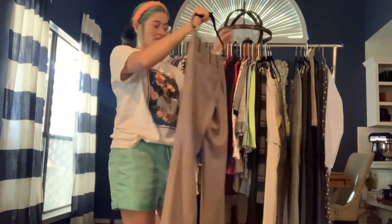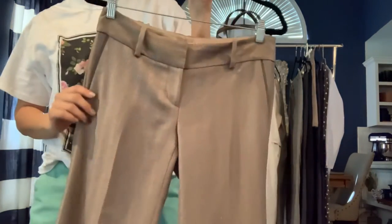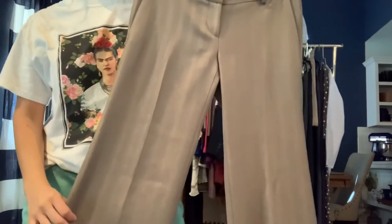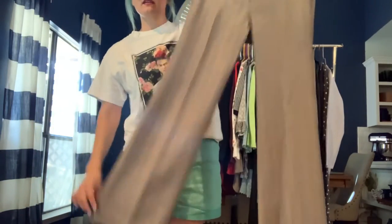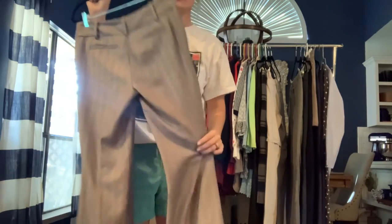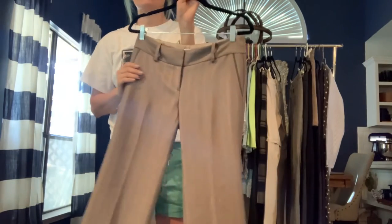Got a Loft size 2 Marissa trouser in a rose gold/tan/cream color. You can see that shine in there. These are very dressy — soft and kind of slinky — but they have a dressier appearance with that shine in them.